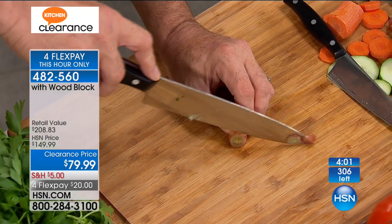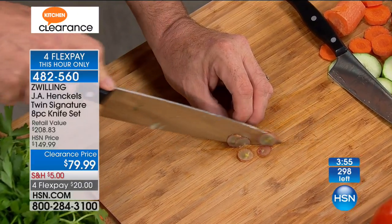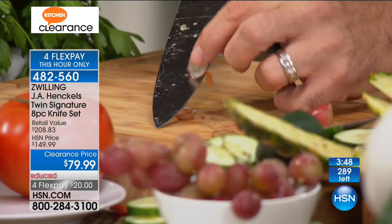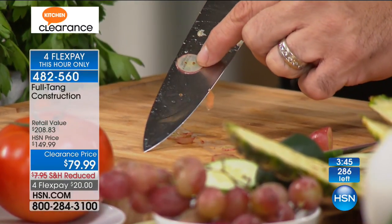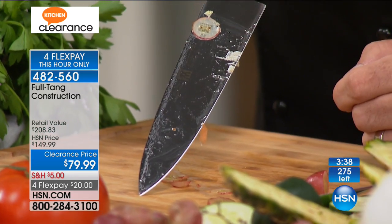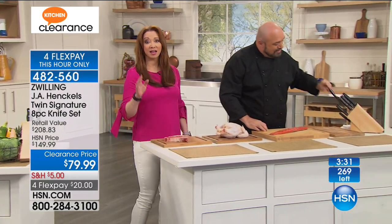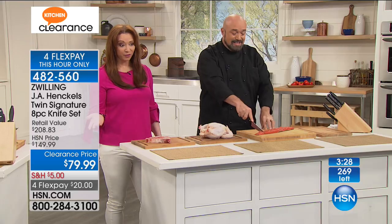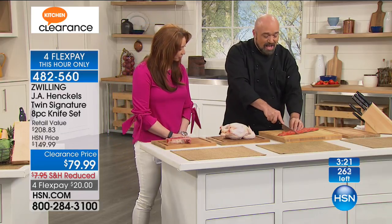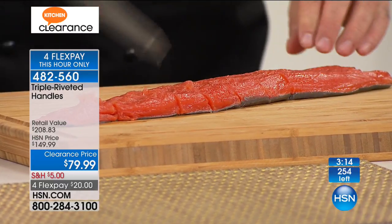Since the mid-1700s — 277 years ago — J.A. Henckels has been cold forging knives the right way, made in Germany. These are the legacy knives, and the blade is so thin I can read through it like a magnifying glass. There's the twins symbol and 'Made in Germany.' With only 270 remaining and FlexPay good only for this hour, you can get it for a $20 bill — but only for this show.